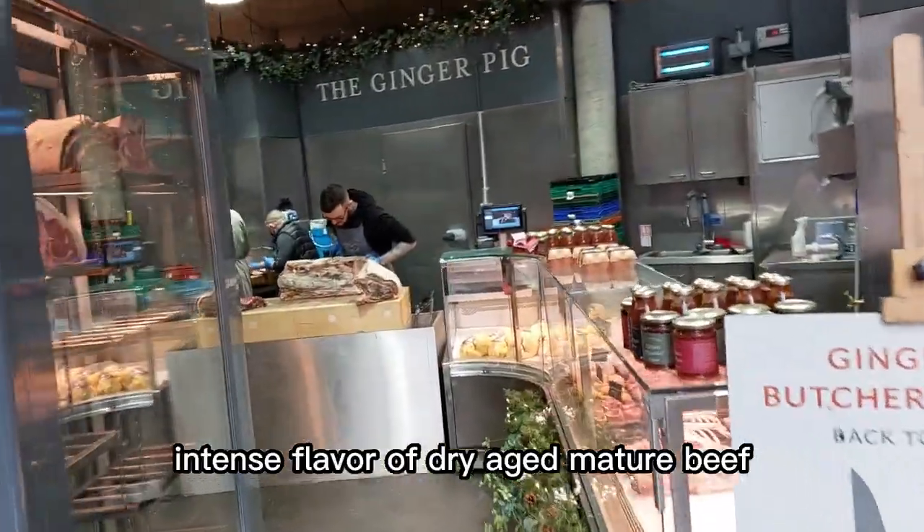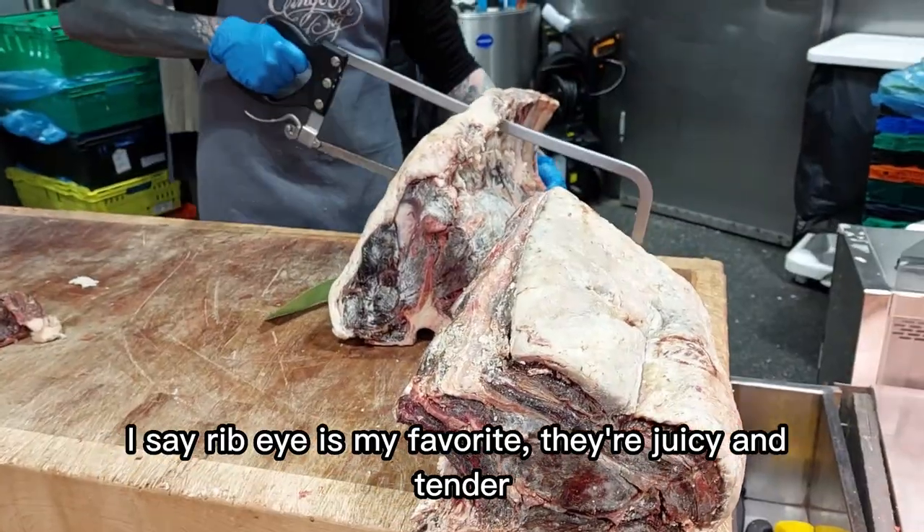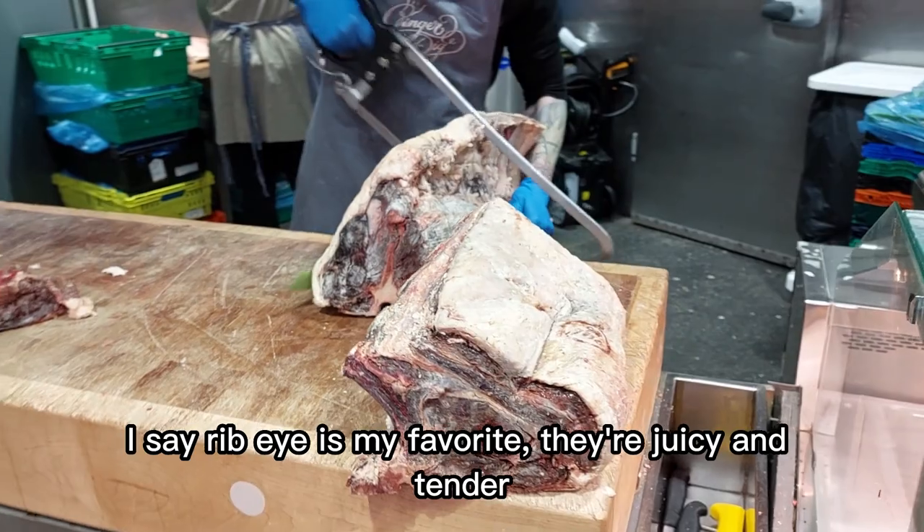Intense flavor of dry-aged mature beef. I'd say ribeye is my favorite — they are juicy and tender.